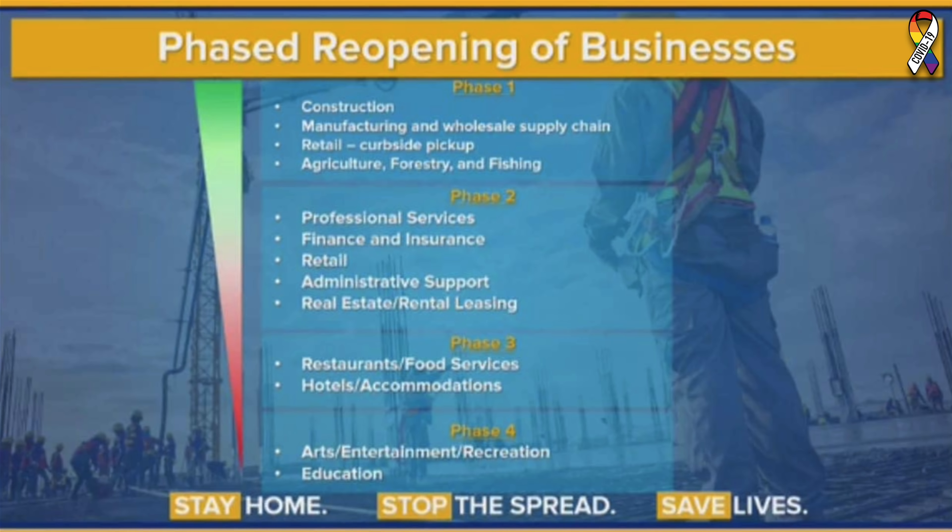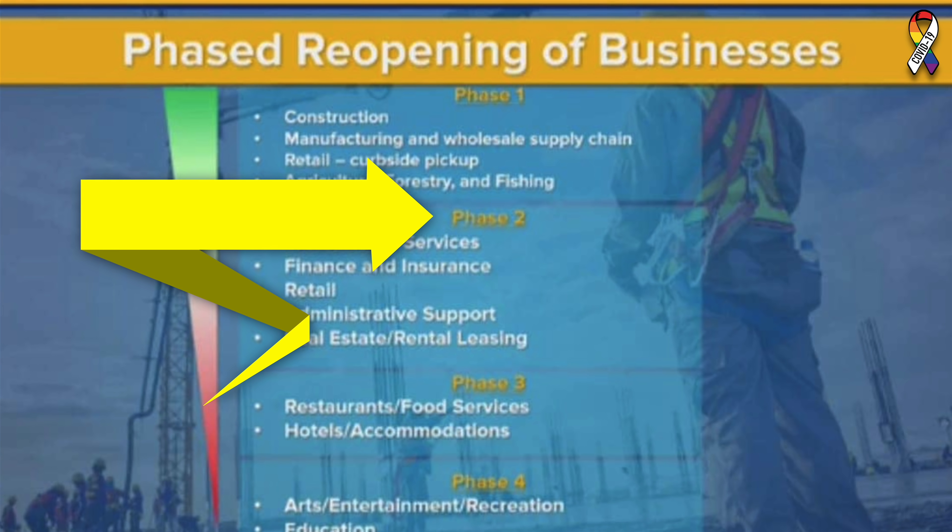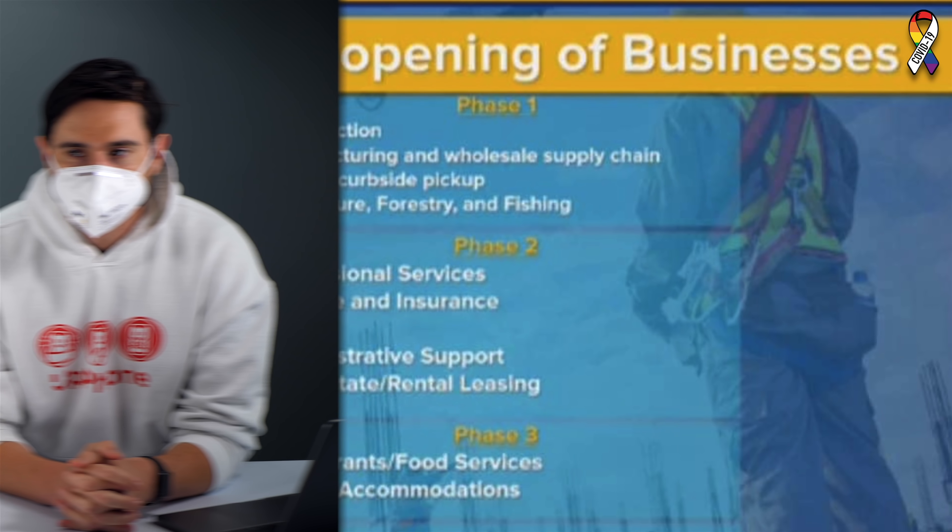Hey everybody, David and David here from payitforward.com and upphone.com. In this video we're going to tell you about some cell phone bill secrets. New York is in stage two of reopening, which means we can legally get back together and make videos as long as we wear masks. So please bear with us — let's talk about some cell phone bill secrets.